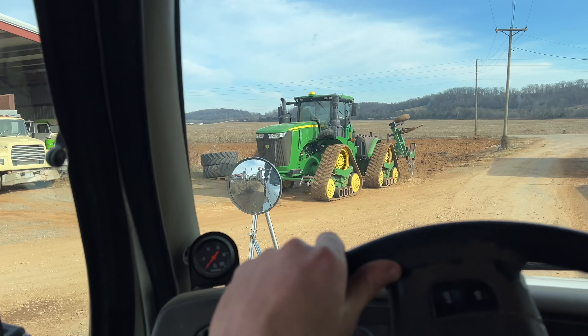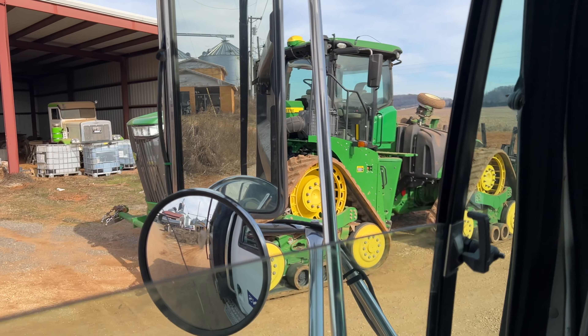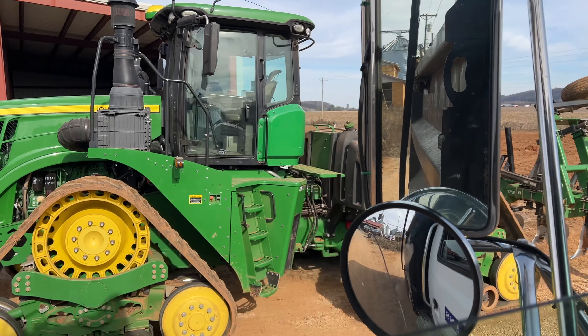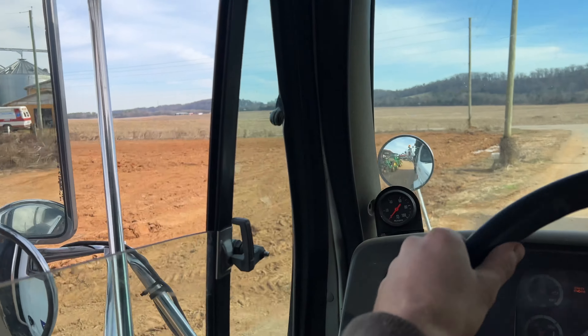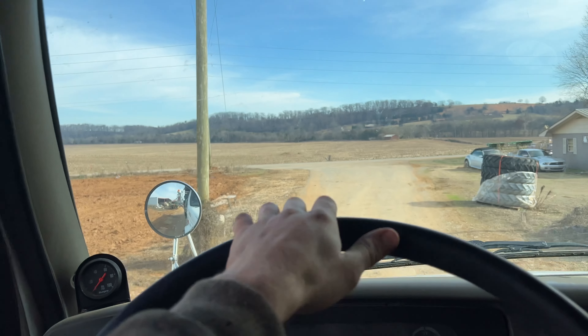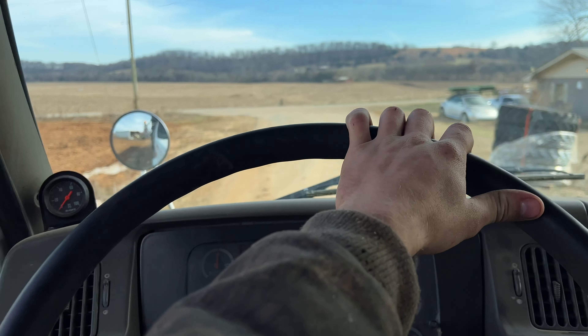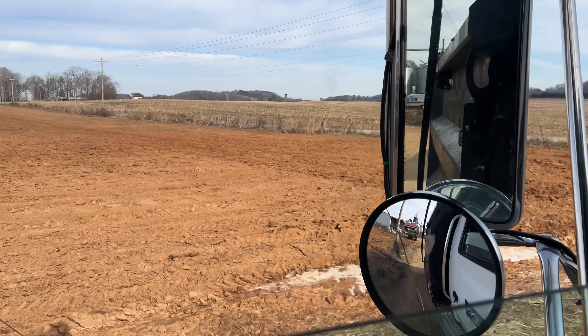Got the old quad track pulled out here, guys. She's been a big help for us so far. I know them tracks don't really like the mud — I've learned that. But other than that, that sucker pulls. We put the shanks pretty dang deep in the ground.